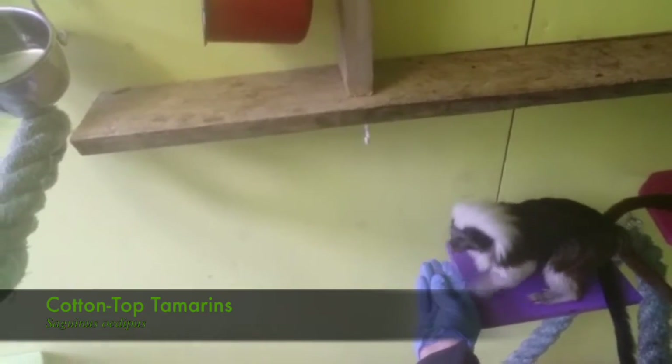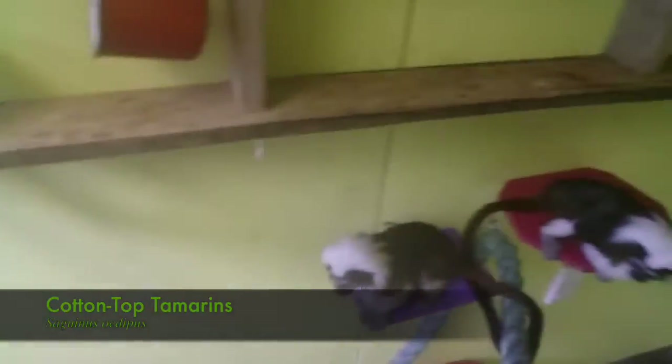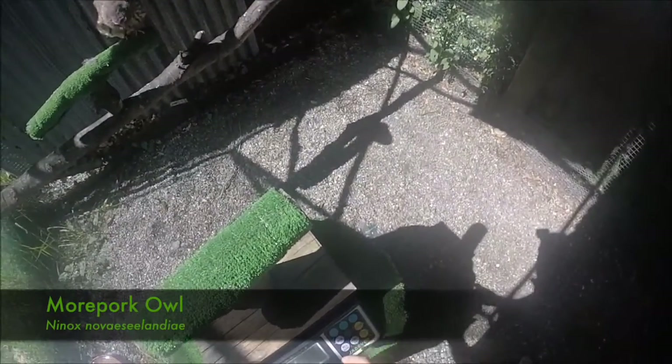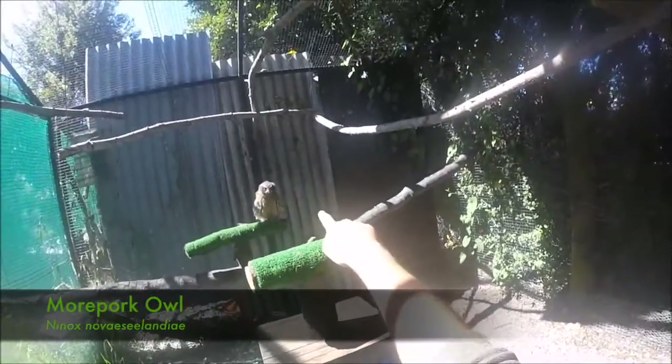First, we'll start with station training. Station training is where our animals place their bodies in a particular location, or station, in order to earn positive reinforcement. This is particularly useful when we have to communicate to our animals where they need to locate themselves within their environments, give them something to do while we are busy, or have them wait until we are ready to engage.